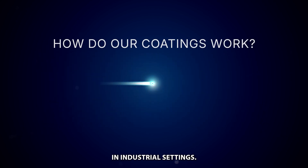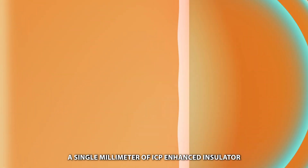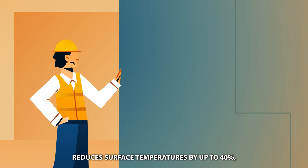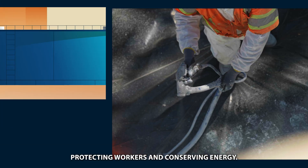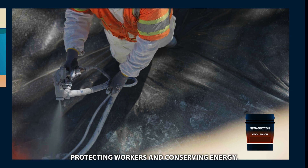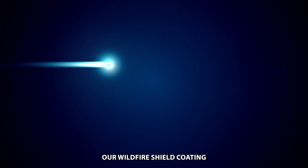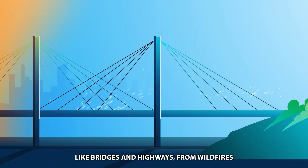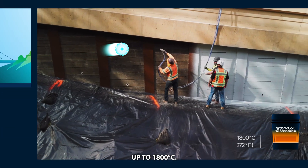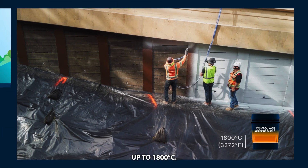In industrial settings, a single millimeter of ICP-enhanced insulator reduces surface temperatures by up to 40%, protecting workers and conserving energy. Our wildfire shield coating protects critical wooden infrastructure, like bridges and highways, from wildfires up to 1,800 degrees Celsius.